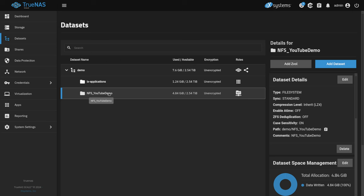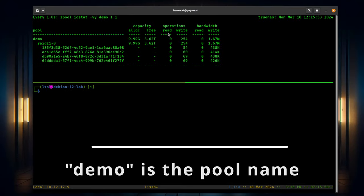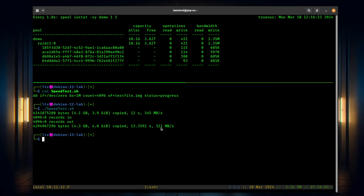The first test I want to show you is with our NFS YouTube Demo and the sync set to standard — that's the default, synchronization is on, so we are not at risk of losing any data. This top window is SSH'd into TrueNAS running the command 'zpool iostat -vy demo 1 1' every one second, showing the four RAID-Z drives, read-write operations, and bandwidth. We run a DD command to write out a file and see how fast it writes. These SSDs are allowing, with synchronization turned on, about 350 MB/s — a little bit slower once it completed, around 321 MB/s.